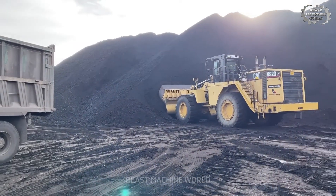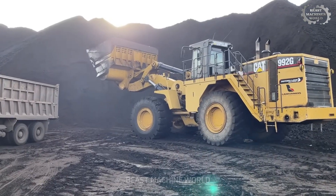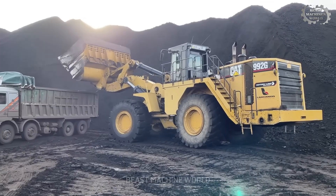In an industry where every second counts, machines like this help coal mines across the globe achieve maximum productivity at minimal cost.